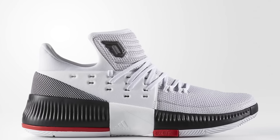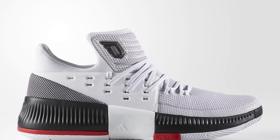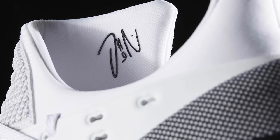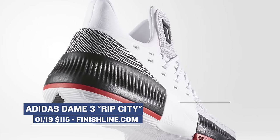Adidas Hoops has been crushing it lately with their sneakers and one of the newest is the Dame 3, formerly known as the D. Lillard line. For this pair, Adidas is going with a Ripped City theme on the upper of the shoe, which shows love to the home team in Portland. The upper is mostly white with black as the secondary color and scarlet as the accent. If you are looking for a great pair to ball in, you can grab these for $115.